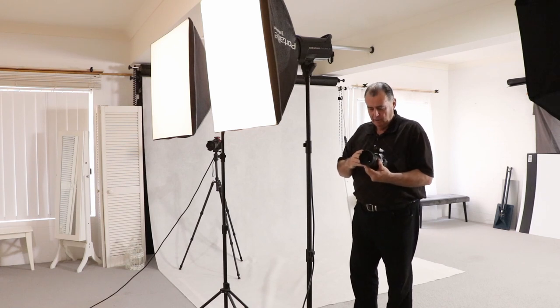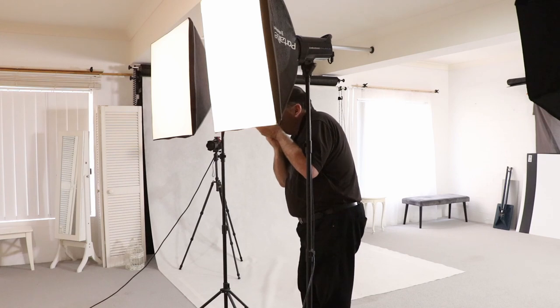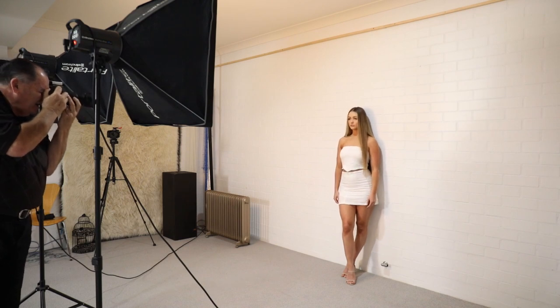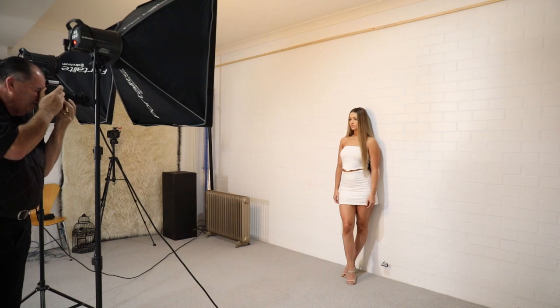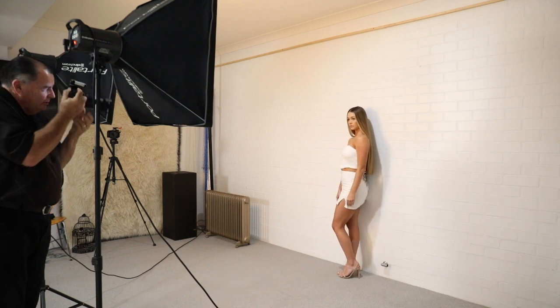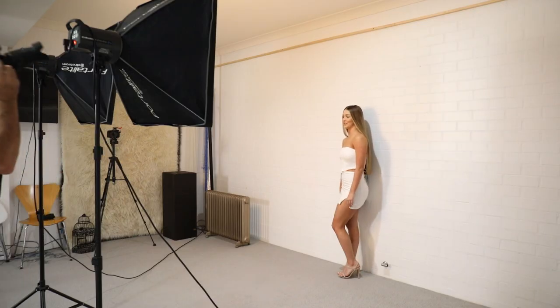We do a couple of shots of Cassidy with this setup — full-length shots from low, horizontal shots zoomed in, and various face and shoulder angles. I direct her to adjust her face position, turn her body, and drop her chin. This two-softbox frontal setup gives us even, flattering light on either side, minimising shadows for the high-key effect.